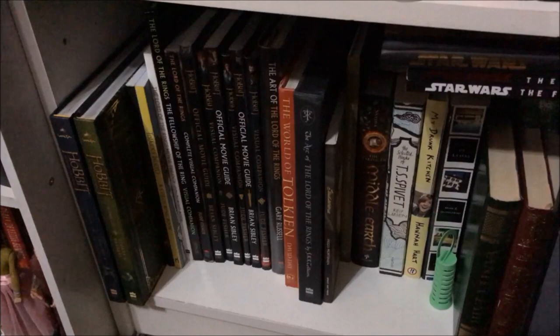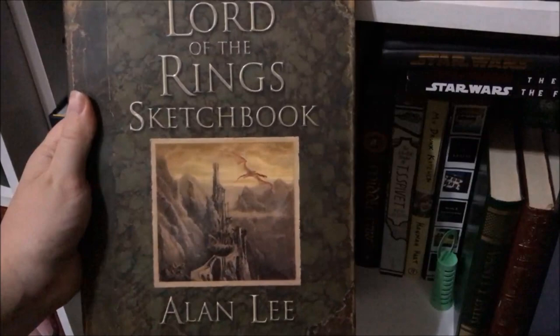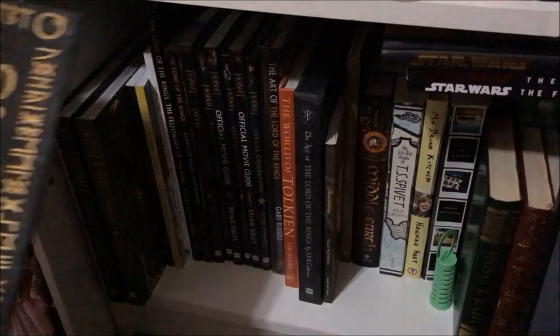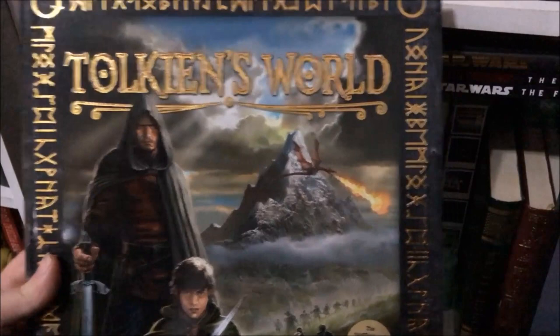The next one is The Lord of the Rings Sketchbook by Alan Lee, which I also showed in the haul. Then the hardcover edition of The Hobbit, also from the haul. And also Tolkien's World by Gareth Hanrahan and Peter McKinstry, also from the haul. I'll link that in the corner if you'd like to check it out when you finish watching.